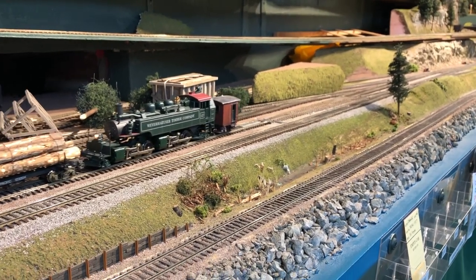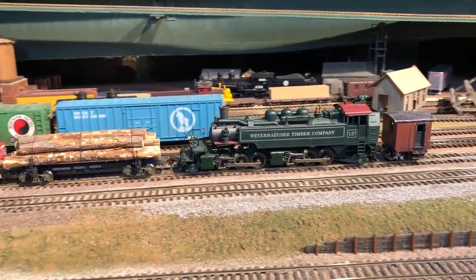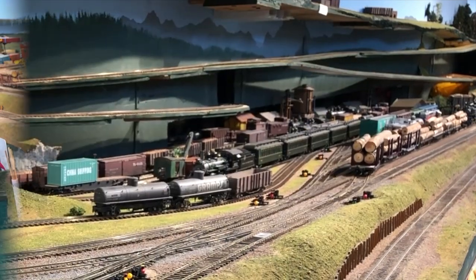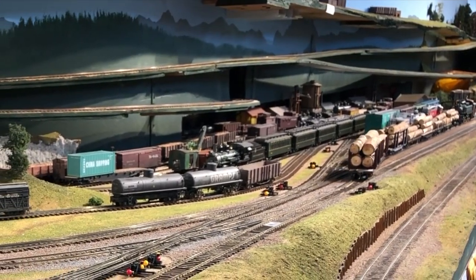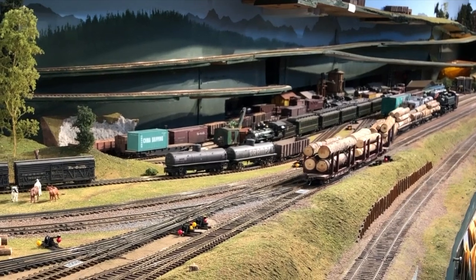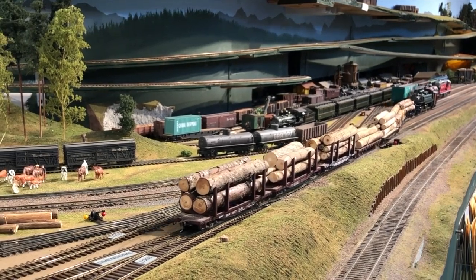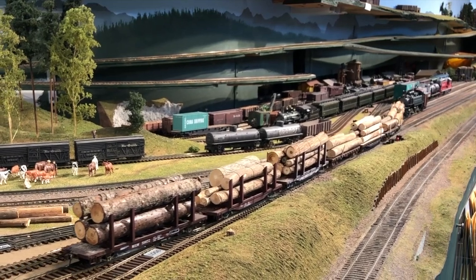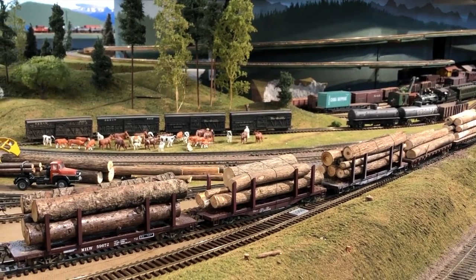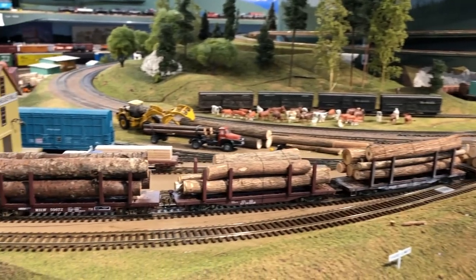There's quite a mess in the background there because we have the narrow gauge upper part under construction at the moment, and we'll show you that in a future video. This is personally my favorite type of shot — where you're backing some cars over an S-curve or a crossover. We've got two tracks here at the Weyerhaeuser Mill for log unloading, so we'll put half of the train in one track and shove the other half in the other track.